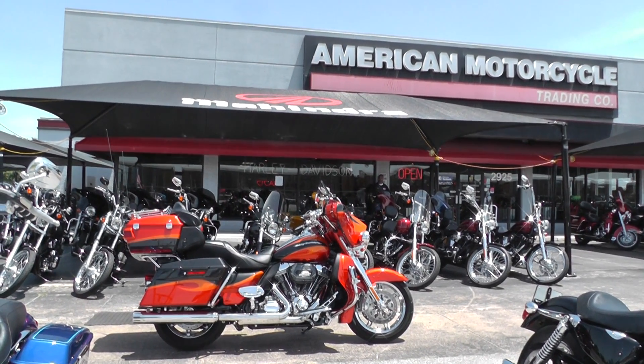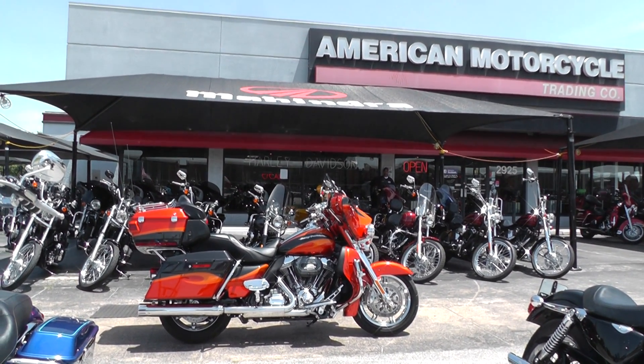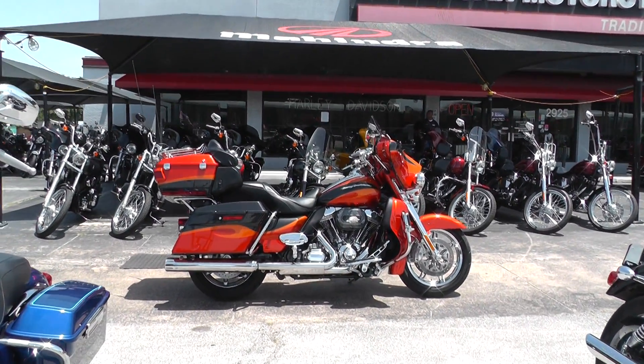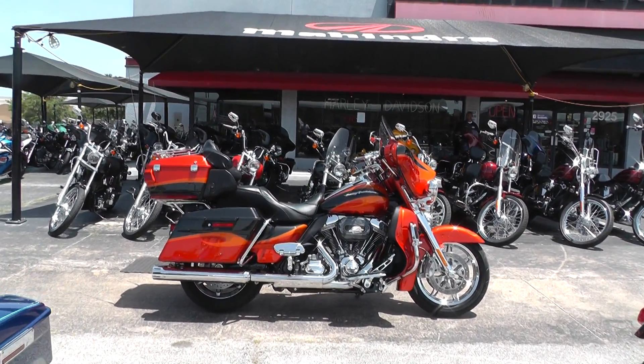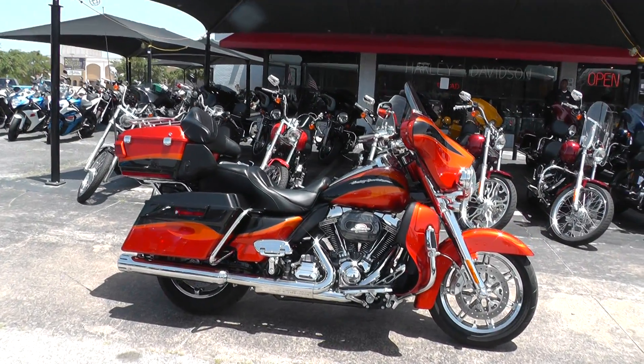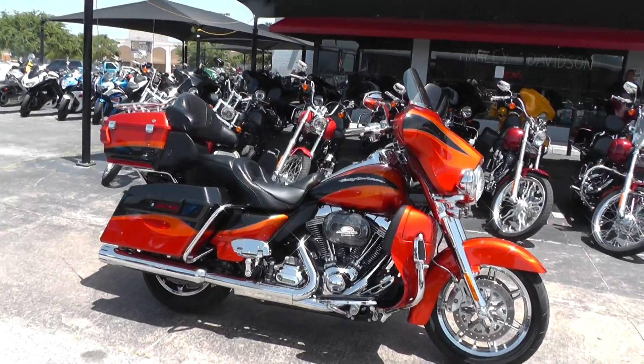Hello folks, Geno here with American Motorcycle Trading Company in Arlington, Texas, with a beautiful 2013 Harley-Davidson Screaming Eagle Ultra Classic. The CVO — that's Custom Vehicle Operations — that's the creme de la creme for Harley-Davidson.